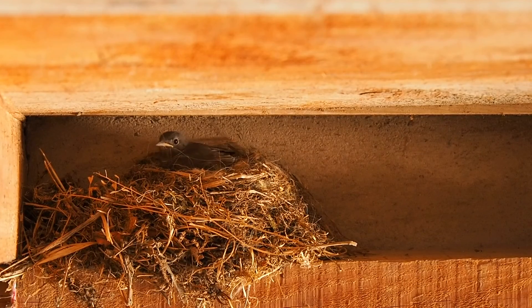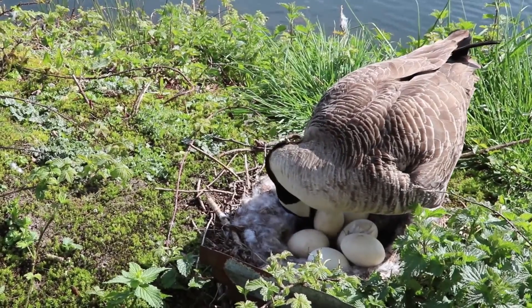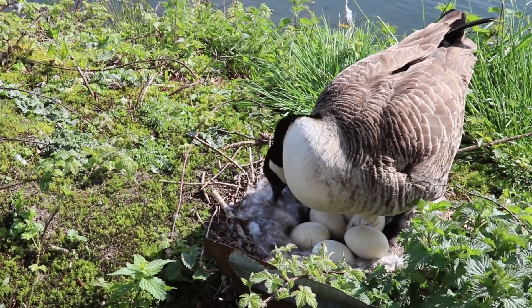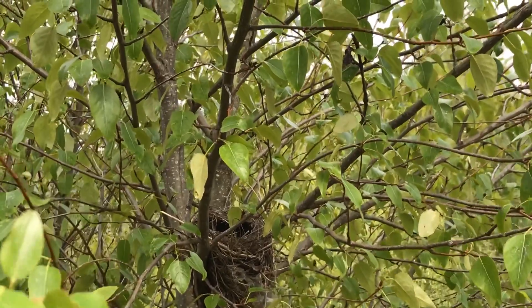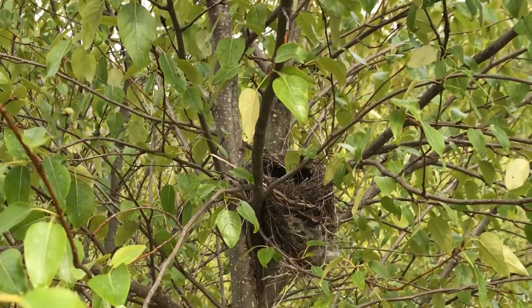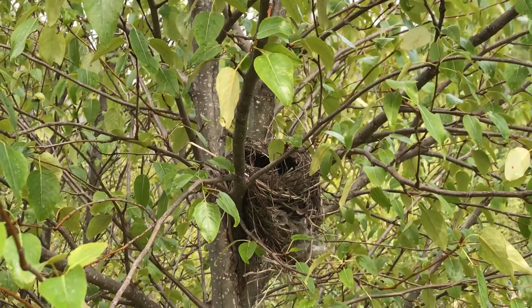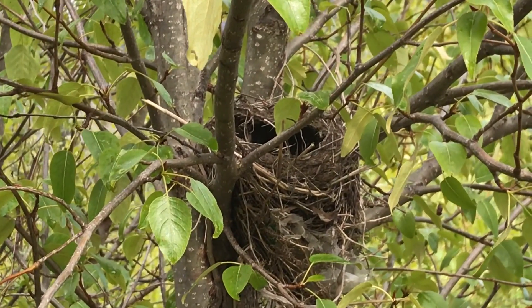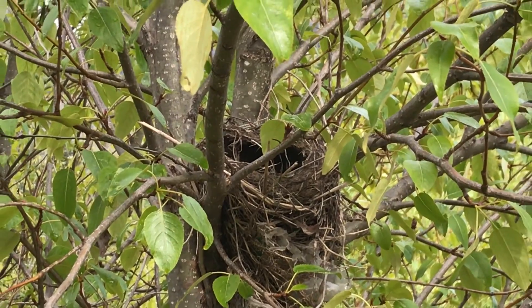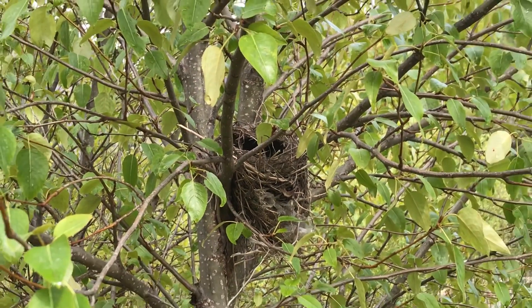Other birds construct nests gathering grasses, sticks, leaves, and other materials, as you can see here. Some even add their own feathers. Check out this nest that we found on our nature walk. If you look closely, you can see that it's made up of dried grass, moss, and... what is that you see? Plastic!